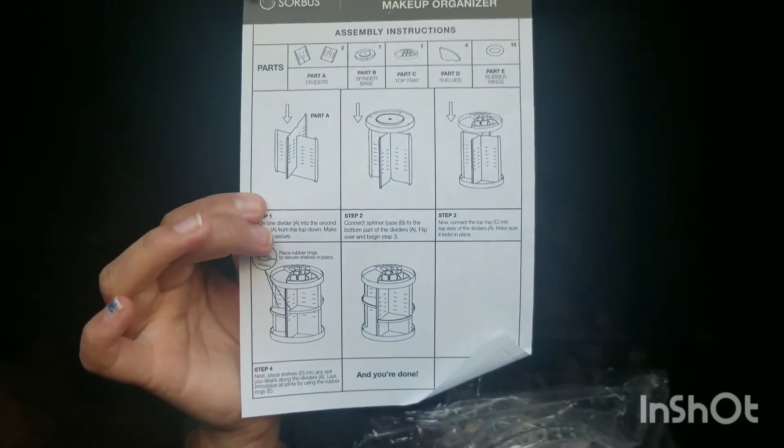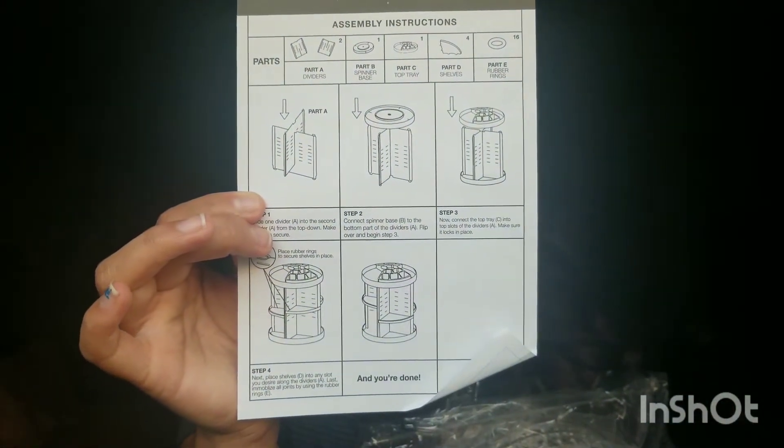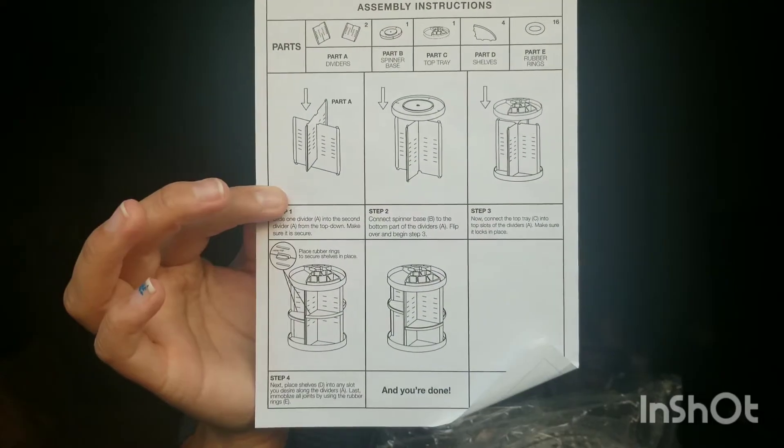This second gift came in a shipping box — it is a rotating makeup organizer, and that's how you assemble it.